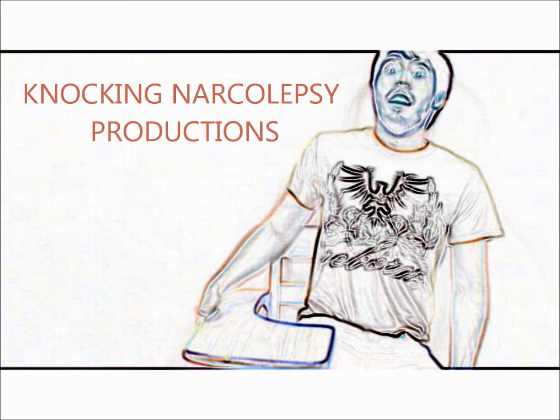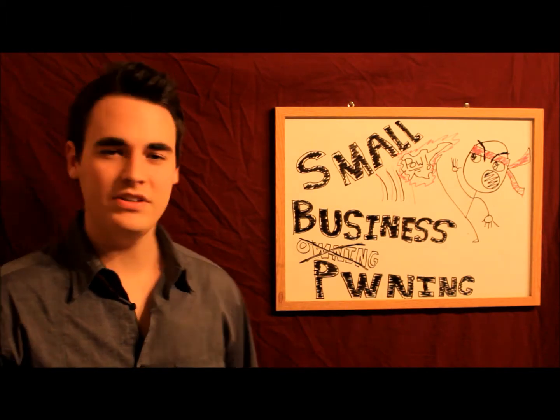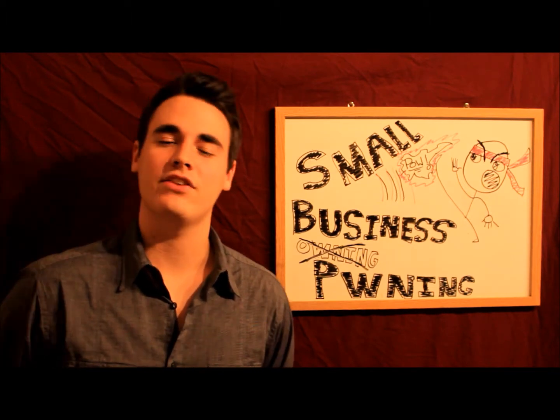WAKE UP! Hello, my name is Daniel Austin and I would like to talk to you about small business pwning. As my poorly drawn friend here implies, you can also own your job if you follow the next few steps.